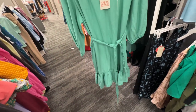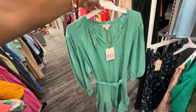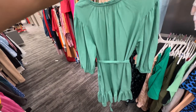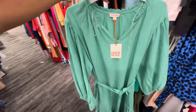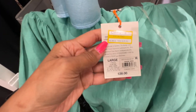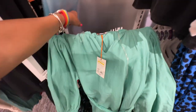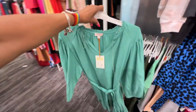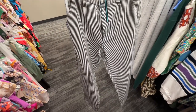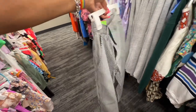This is a pretty green — elastic in the sleeve, elastic around the neck, one tier, string around the waist. This is the back. Original price was $38, now it's $26.60. And this is a Houston white blue-and-white striped pants — pockets in the front, pockets in the back.